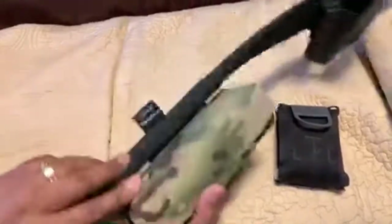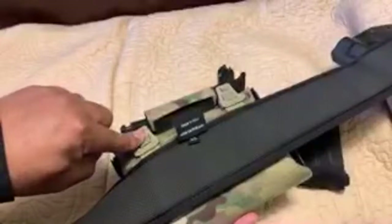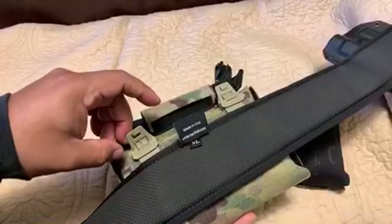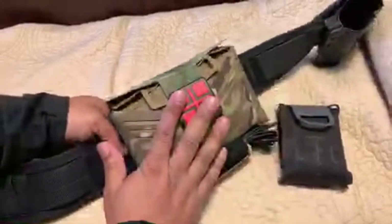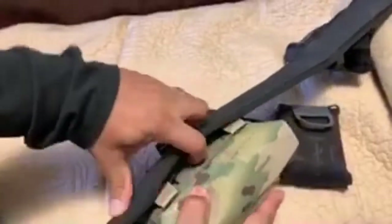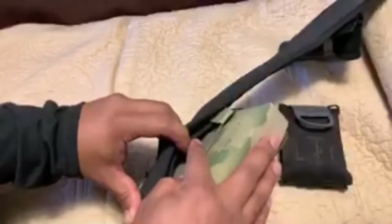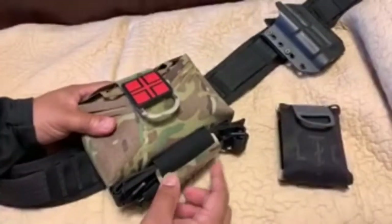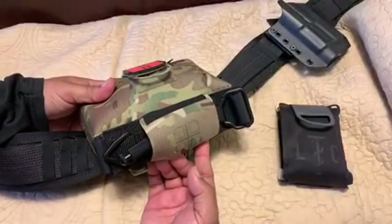This pouch is attached to my battle belt via a loop-type plastic attachment that you can snap on and off, and you can also put it on a vest or directly on a belt using the integrated belt loops — you can mount it several ways. This particular version has an extra attachment on the bottom for a tourniquet, which I believe may have a slight price difference over the version without it.